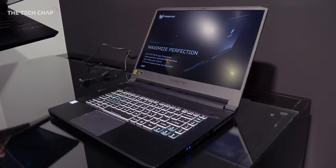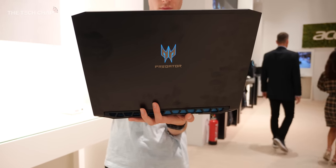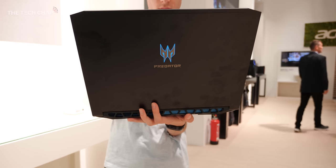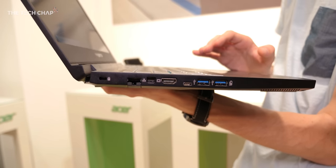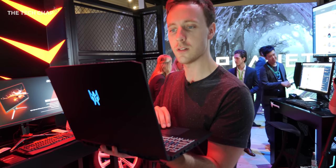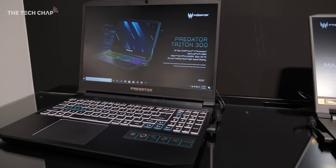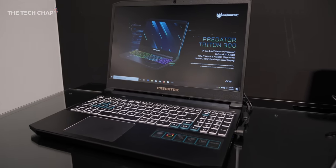The Triton 500 has also had an update and you can now get it with a frankly ridiculous 300Hz refresh rate. It's cool from a technical standpoint, but I don't know how often you'll hit 300fps in your games or if you'll really see a difference over 240Hz. The Triton 300 will be available in October for around £1,300 or $1,400.